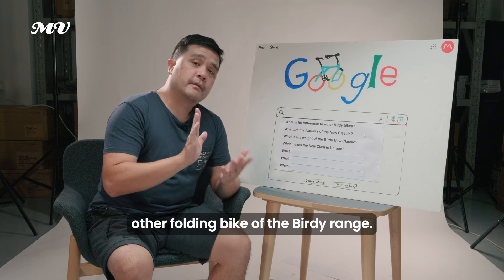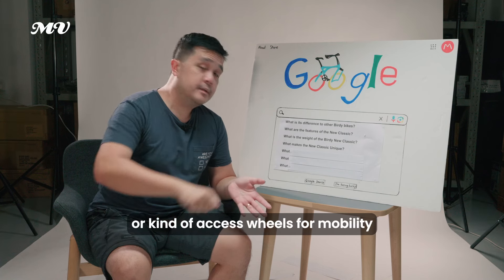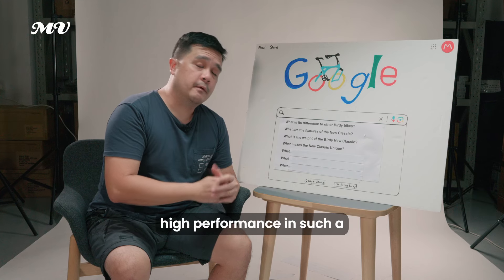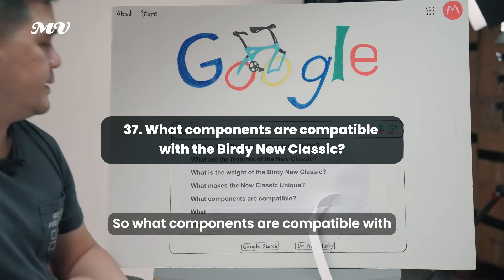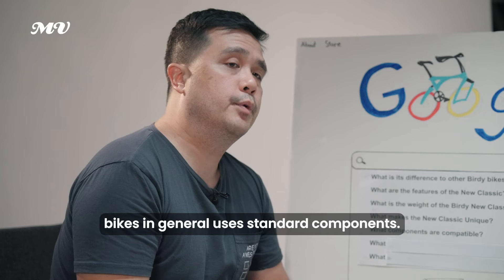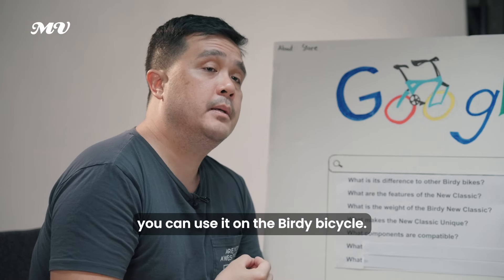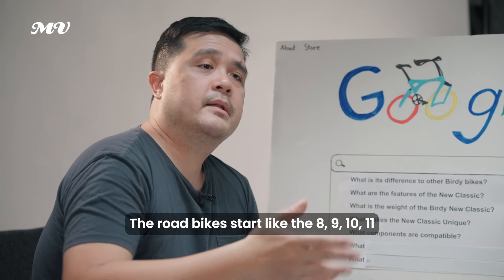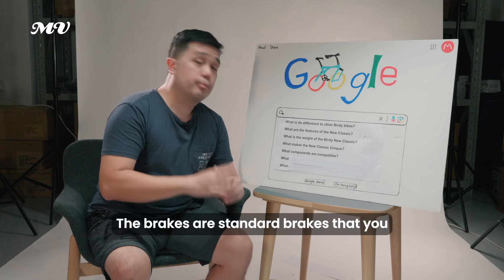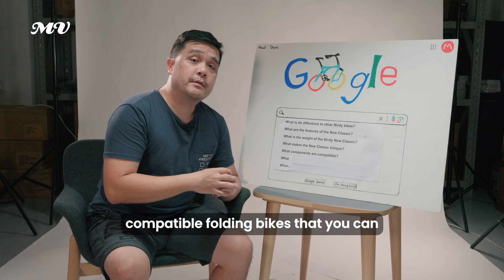What makes the Birdie Neoclassic unique? It's a high performance bike that folds into a small package without needing racks or excess wheels for mobility. It's also a full suspension folding bike — there are very few folding bikes that are high performance with full suspension. What components are compatible with it? The Birdie Neoclassic uses standard components — 8, 9, 10, or 11-speed road bike components with a 135mm quick release rear can be used. The brakes are standard V-brakes, making it one of the more cross-compatible folding bikes on the market.